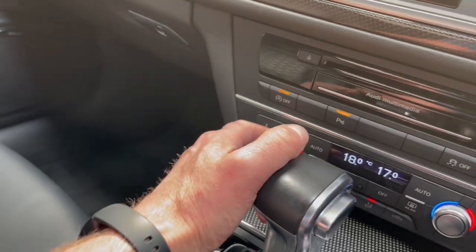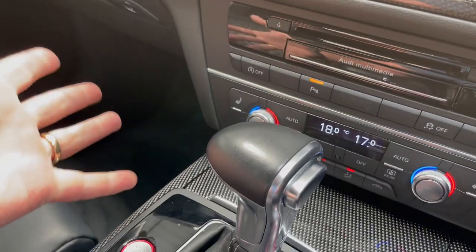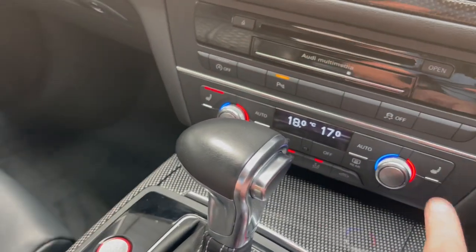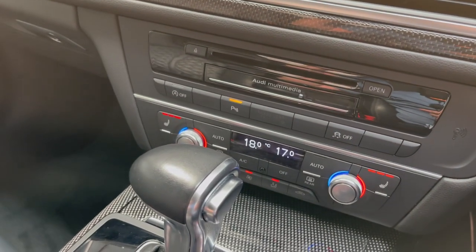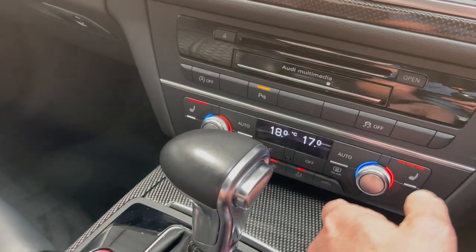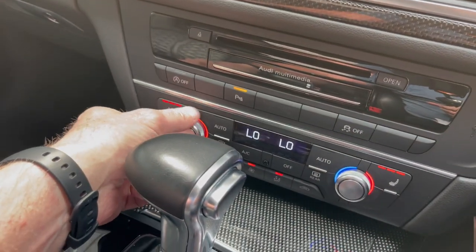Auto stop-start — some people like it, some people hate it, but it's there. We have heated seats for the front and also for the rear passengers, with climate control and separate settings for driver and passenger.